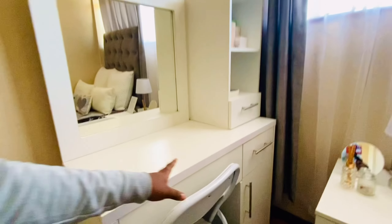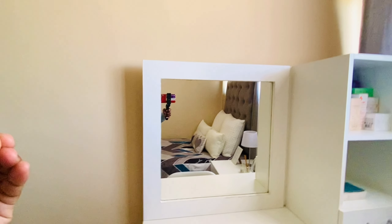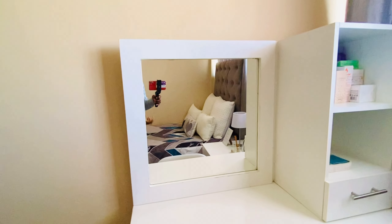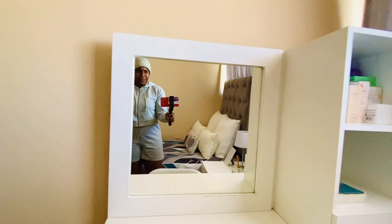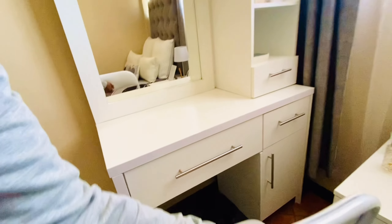The dressing table cost me 900 rand — I found a carpenter who made it exactly as I described. Since my room is small, I needed storage, and it has multiple cupboards for storing most of my stuff. So this dressing table was 900 rand and the side table was 500 rand. As for the chair, it's a foldable chair from Mr Price Home and it was 400 rand — it's sturdy and it's white.